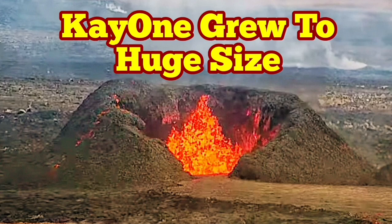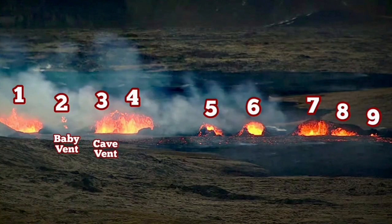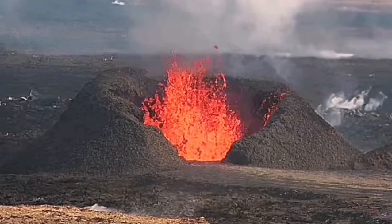When the eruption in the Sundunka craters started, I named the craters. First I numbered them, and the first one is to the left — the extreme left. I called that one K1. Even in the beginning it was a large crater, but then it grew bigger.